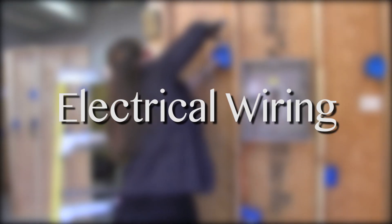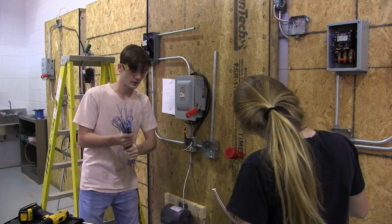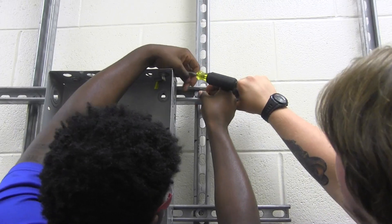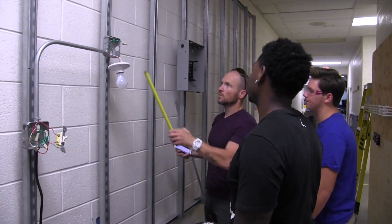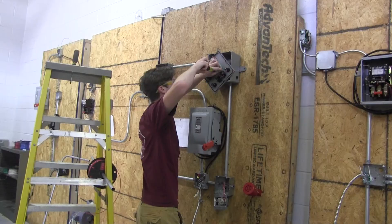Electrical Wiring: students who take the electrical wiring course will learn about simple circuits used in everyday homes and buildings. Students will get the opportunity to design and construct their own electrical circuits, as well as other advanced projects.